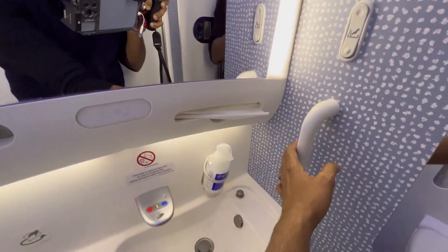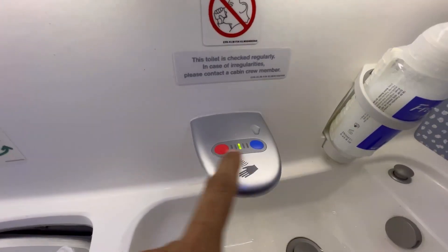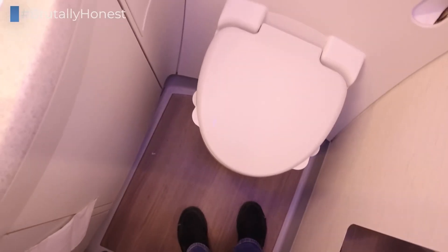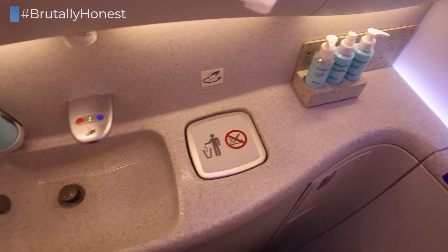The lavatories are designed with touchless features, including faucets, soap dispensers, and flush toilets, to promote hygiene. They are also more spacious than those found in previous-generation aircraft, which enhances accessibility and comfort for all passengers.